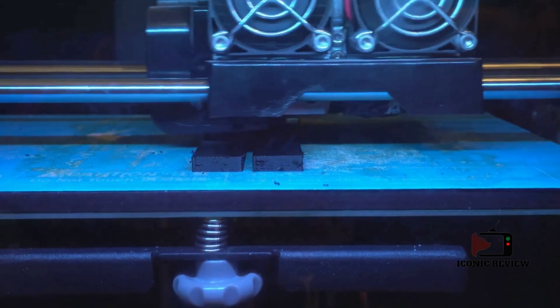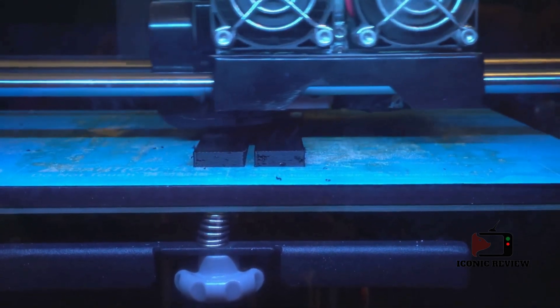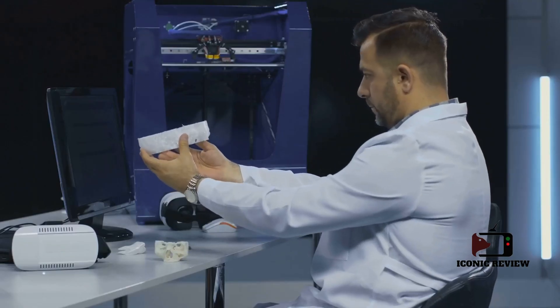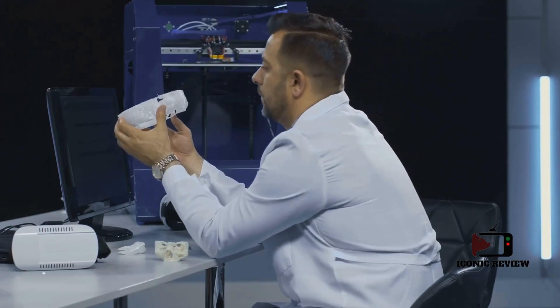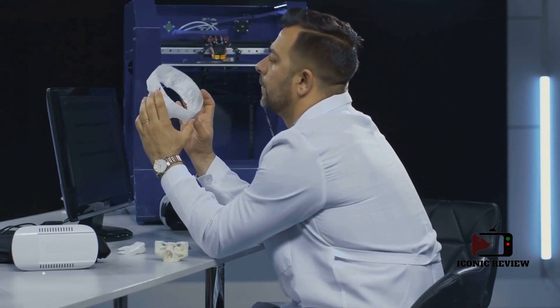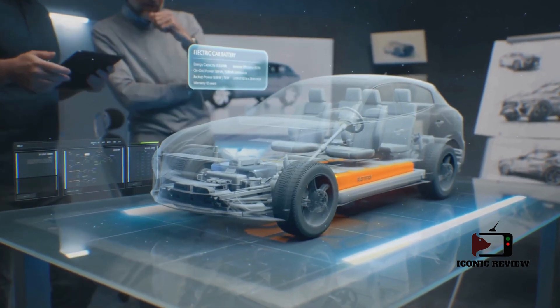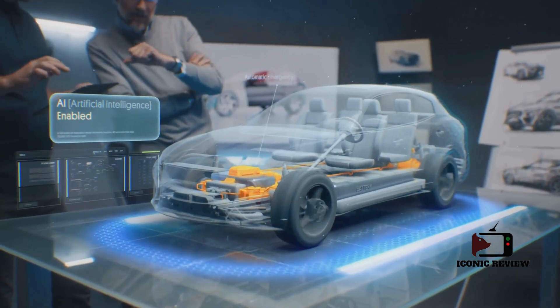One of the most exciting advancements in F1 engineering is the use of 3D printing to manufacture complex engine components. This technology allows teams to produce parts with unrivaled precision, reducing weight and improving efficiency. The ability to rapidly prototype and test designs has accelerated the pace of innovation in the sport.